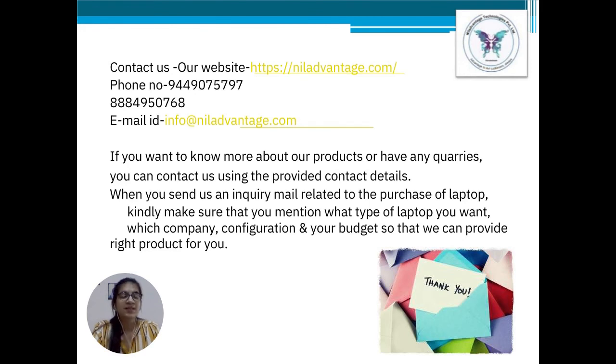So, here were some basic differences between a business laptop and a consumer laptop. Now, if you want to know anything about a product or have any queries, please feel free to contact us with the given details of our company. When you send us an inquiry mail related to the purchase of a laptop, kindly make sure to mention what type of laptop you want, from which company, the configuration, and your budget, so that we can provide you the right product.